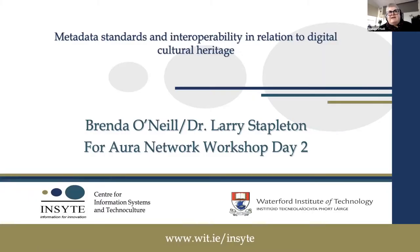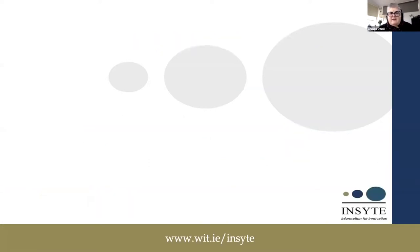I'm going to talk about metadata standards and interoperability in relation to digital culture and heritage. This is going to be a quick tour.